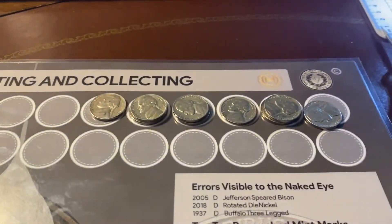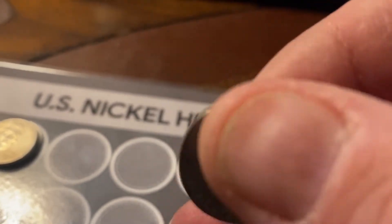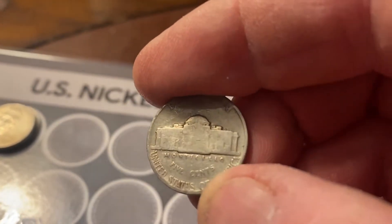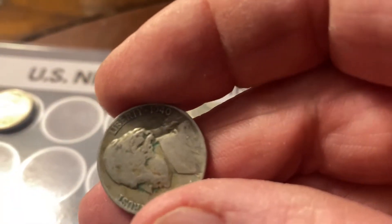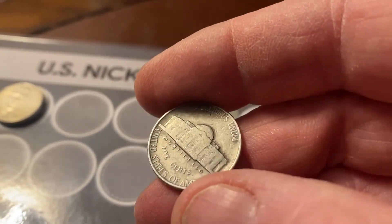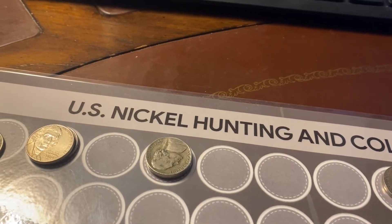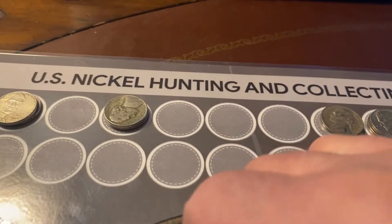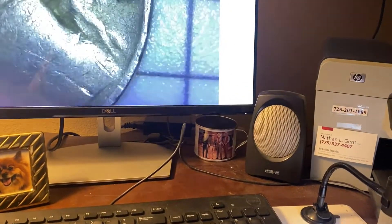Here's a recap of what we found in that nickel box. We found two 1940 Ps and four 1941s — two 1941 Ds and two 1941 Ps. They're all pretty well worn down; there's nothing spectacular about them condition-wise.